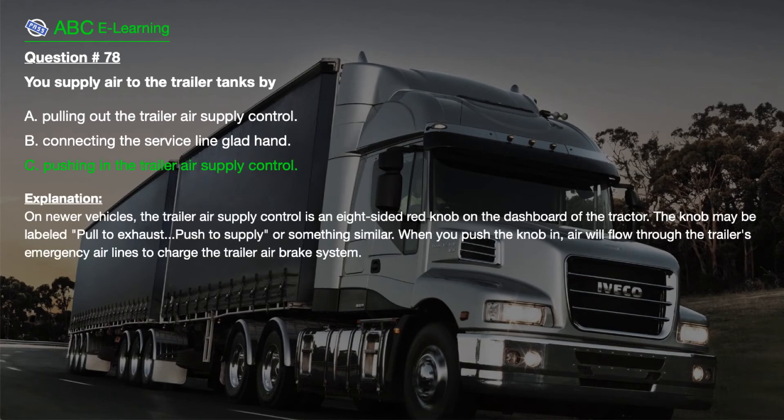The correct answer is C. Pushing in the trailer air supply control.